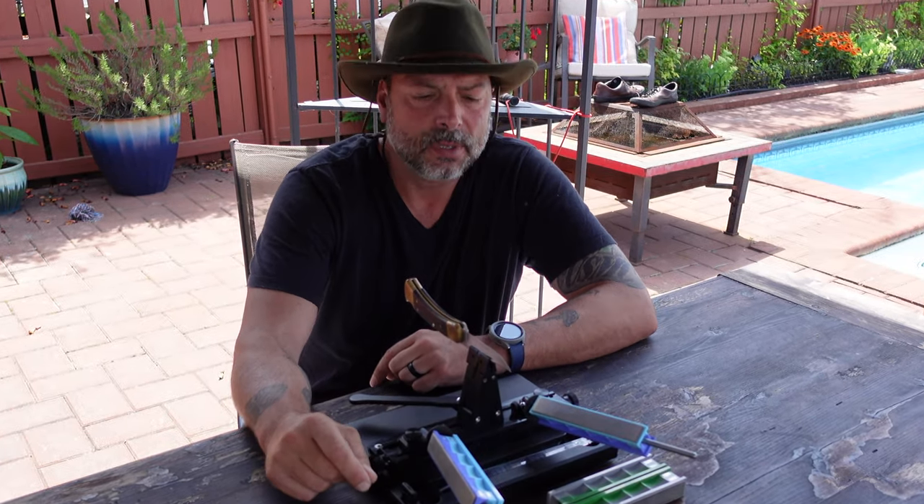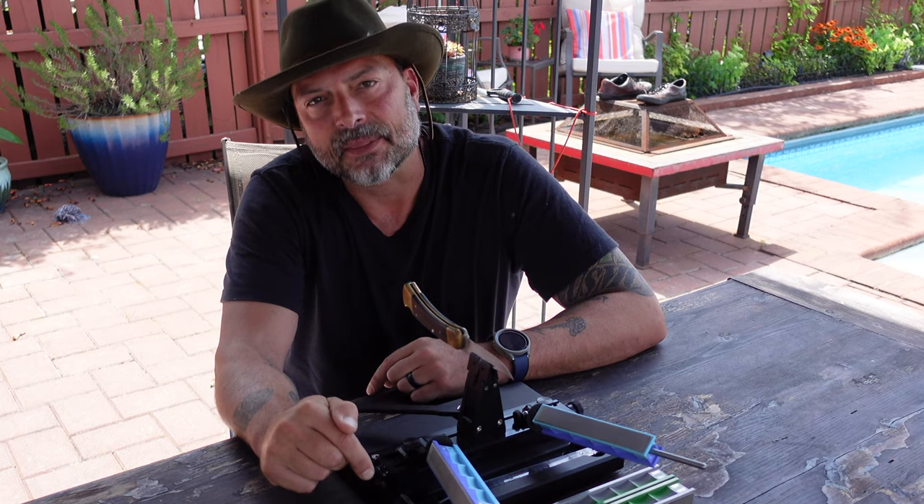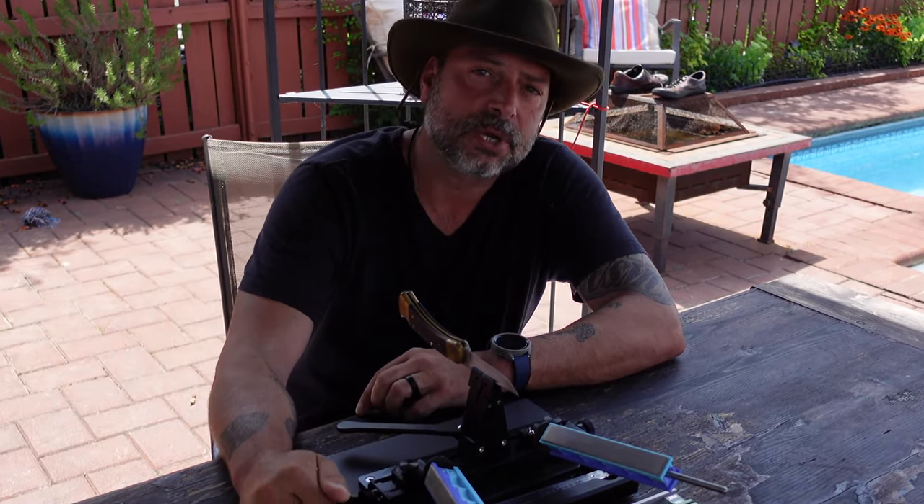So bottom line: when considering a sharpener for your hunting knives or any of your knives and blades in general, definitely take a look at these Wicked Edge knife sharpeners. I've been using them for quite a few years now — super happy, they just seem to be getting better and better, especially with this new WE66 edition. Good luck and happy hunting!